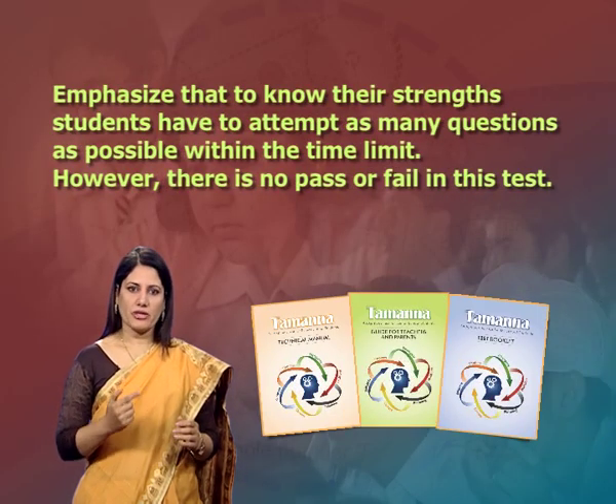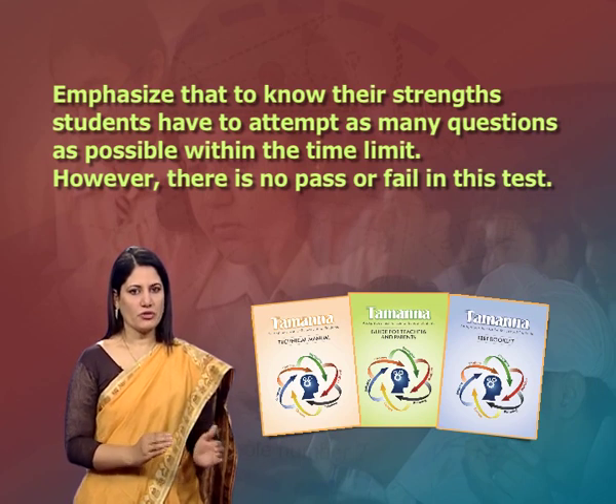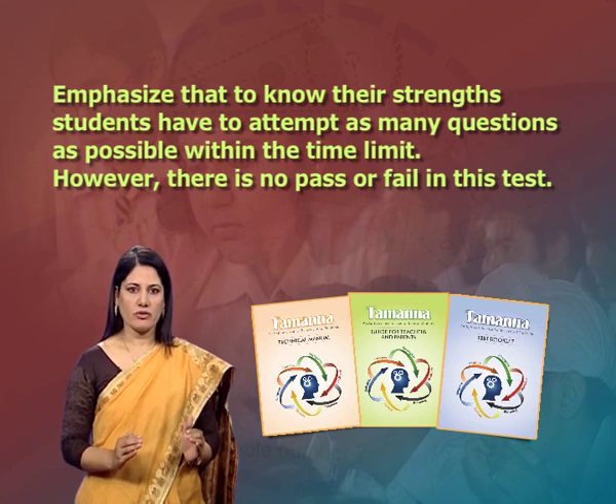Before understanding the procedure of administration and scoring, let us go through some important points to keep in mind. Number 1: before the test, tell students about its importance so that they are motivated to do their best and do not cheat or worry about their performance if they do not know the answer. Number 2: emphasize that to know their strength, students have to attempt as many questions as possible within the time limit and honestly. However, there is no pass or fail in this test.